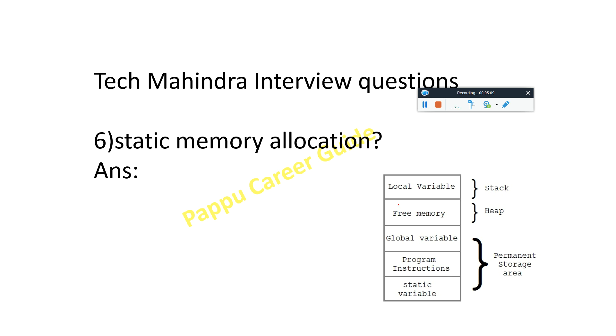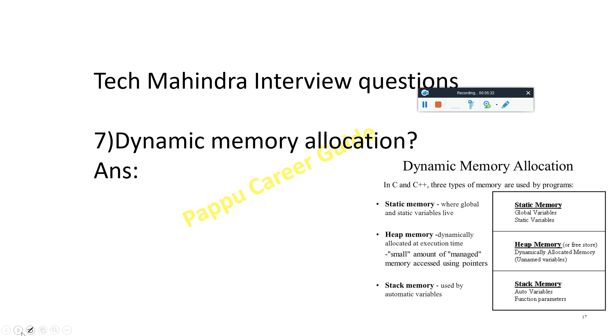What is static memory? Think of it like a stack. The stack holds local variables, and the heap is free memory. The permanent storage area holds global variables, program structure, and other variables. In dynamic memory in C, there are three types used by a program: static (where global and static variables live), heap (dynamically allocated at execution time, managed using pointers), and stack (used by automatic variables).